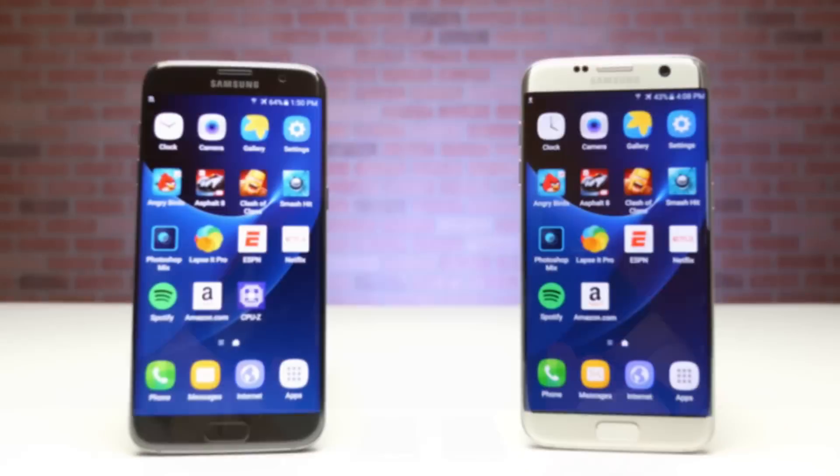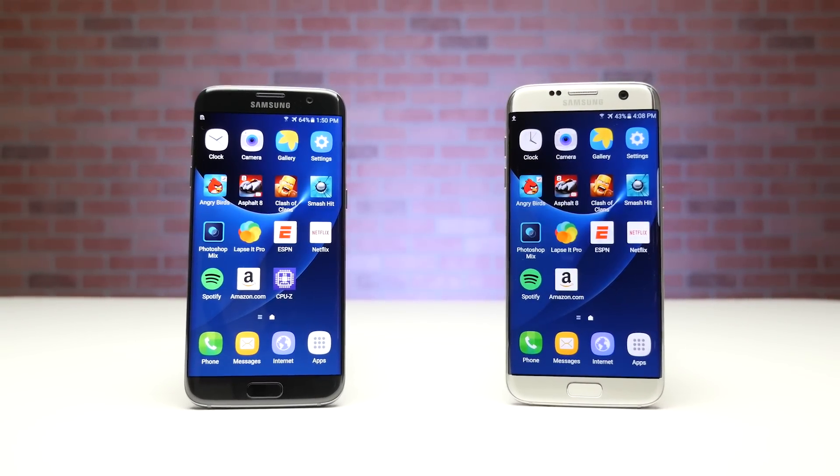What's up guys, David here, and today we have a very special speed test that involves a little bit of sibling rivalry between the Snapdragon and Exynos variants of the Galaxy S7.